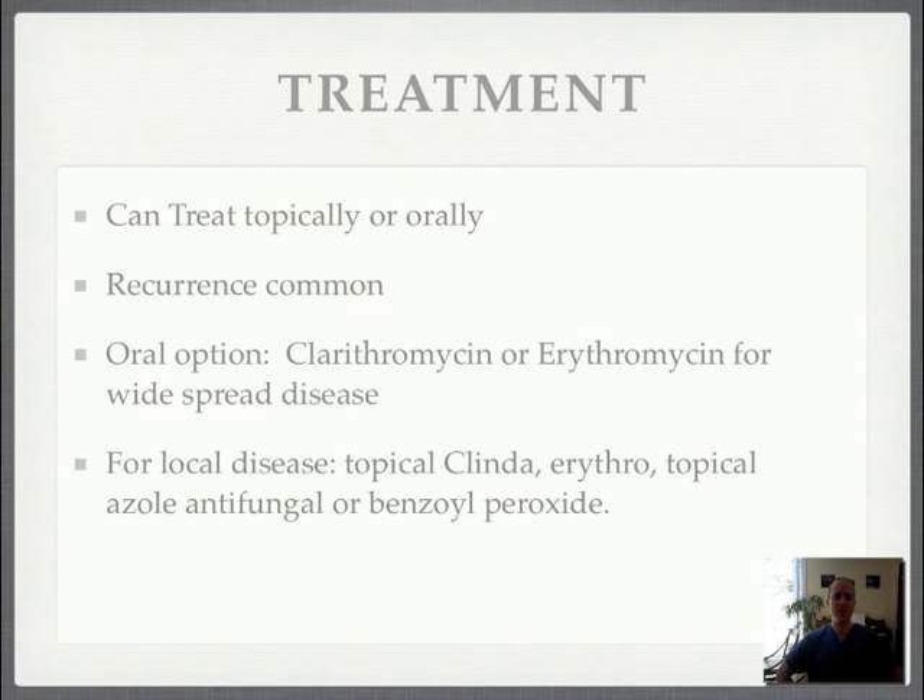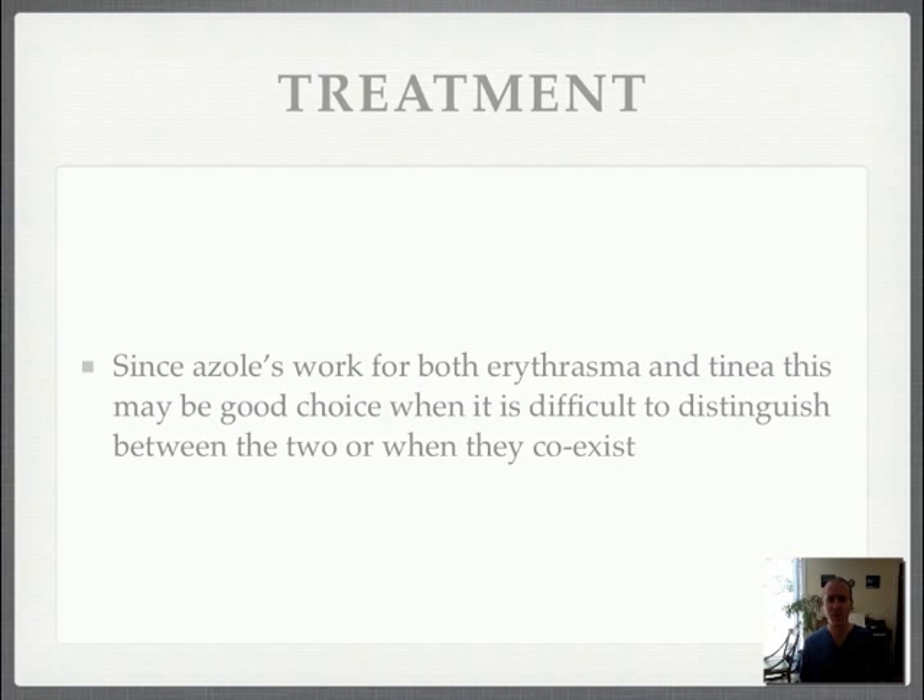Treatment can be topical or oral. Recurrence is common, and it helps to keep those intertriginous areas dry. An oral option for widespread disease is clarithromycin or erythromycin. For more localized disease, you can use topical clindamycin or topical erythromycin. You can even use topical azoles and benzoyl peroxide. Since azoles will also work for tinea infections, they may be a good choice when it's difficult to distinguish between erythrasma and a tinea or co-infection.